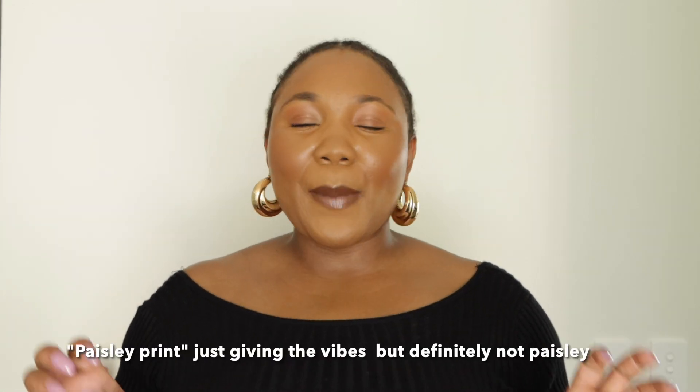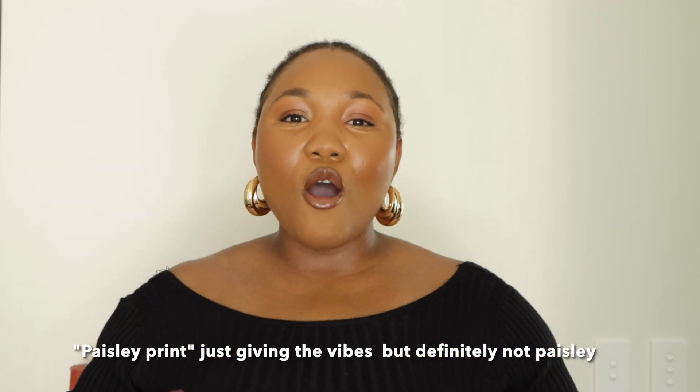Next up we have this paisley print long flowy summer dress. I love the frills at the front and just how it accentuates the top. At the back it's got a bow that you tie around — it's a bit tricky if you're by yourself but you will make do. I did pick it up in a size extra large and I'm going to go back to the store to get either a medium or a large.